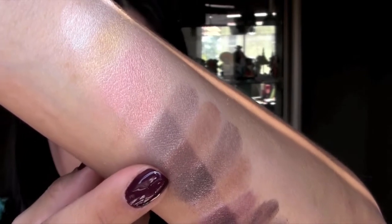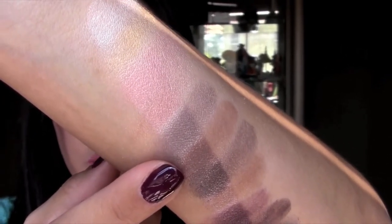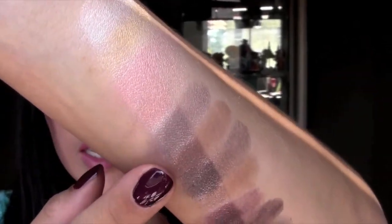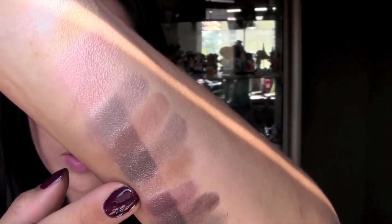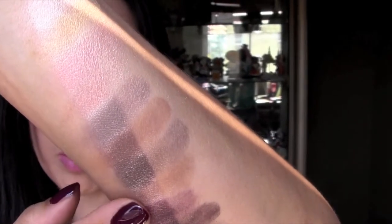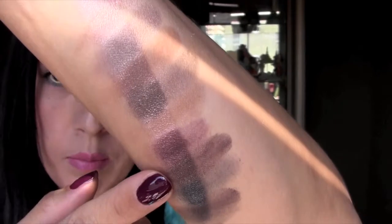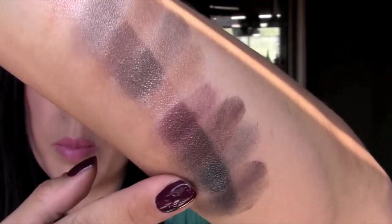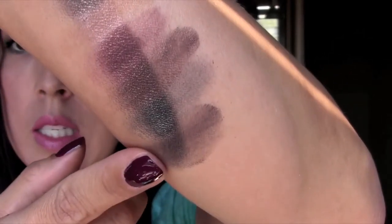This is the brown shimmery color, Selfish. This one is the second matte color, Sultry — the other matte being the white Sassy. This is Sophisticated, a darker shimmery brown. Seductive is similar to the matte one but just has shimmer in it. The burgundy one is called Sexy. Then there's a dark glittery brown called Silly. Then there's a black-gray color called Serious. And the last one is called Sleek.